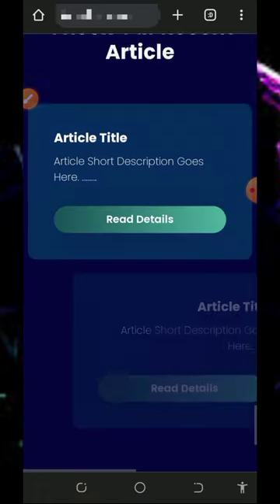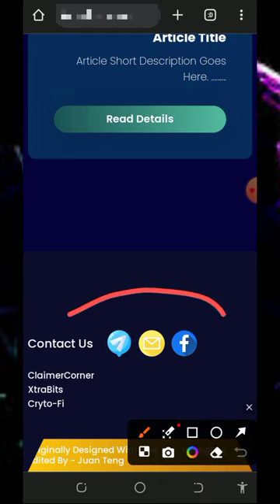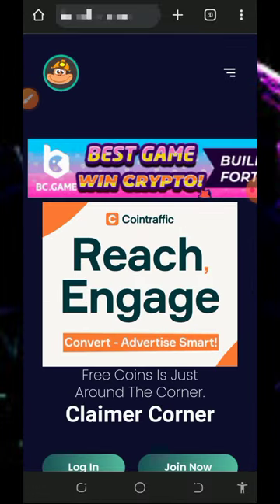Below the screen you'll find more information like their contact details in case you want to reach them. After checking out all of this, all you need to do is create an account with this platform.